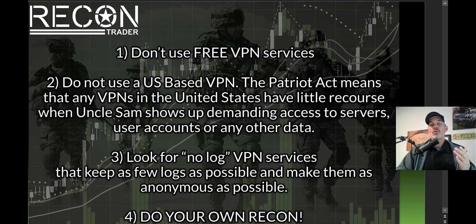Number three ties in with number two: look for a no-log VPN service provider, meaning they keep as few logs as possible and make that information as anonymous as possible. The service provider I use, ExpressVPN, actually had a server seized by the authorities, and it proved their no-log policy was in effect. That's another reason why, after doing my recon, I chose to go with ExpressVPN.